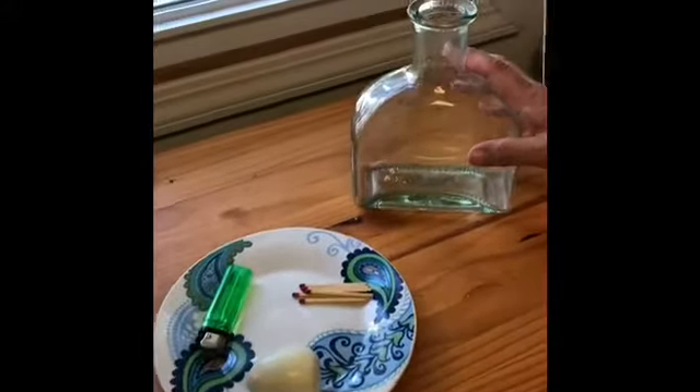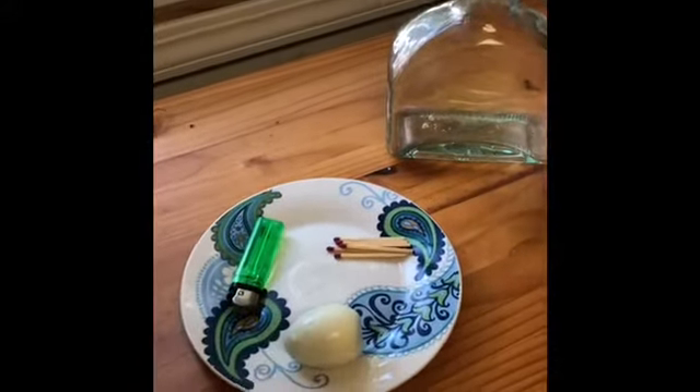Hi everybody, it's Science Demo Friday and today we're doing egg in a bottle. So we have a glass jar, a hard-boiled egg, and some matches.